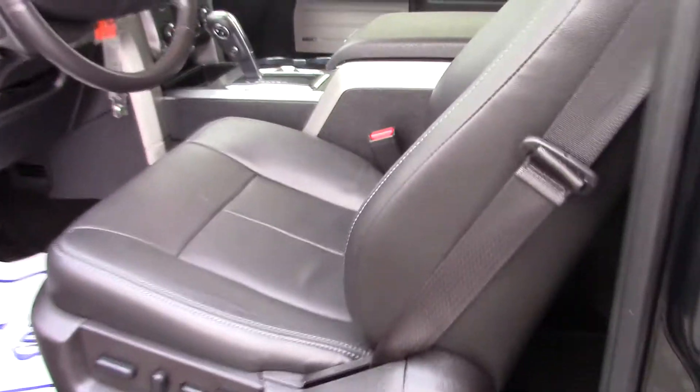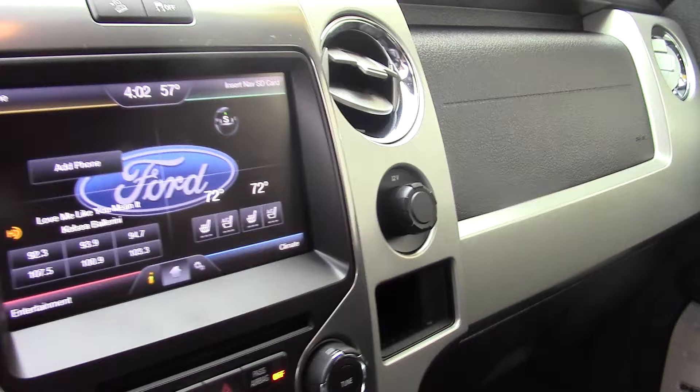It's got the FX4 package, leather interior, moonroof, heated and air conditioned seats, and navigation.